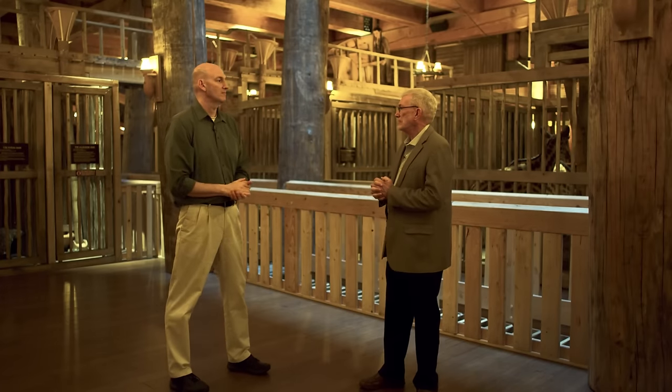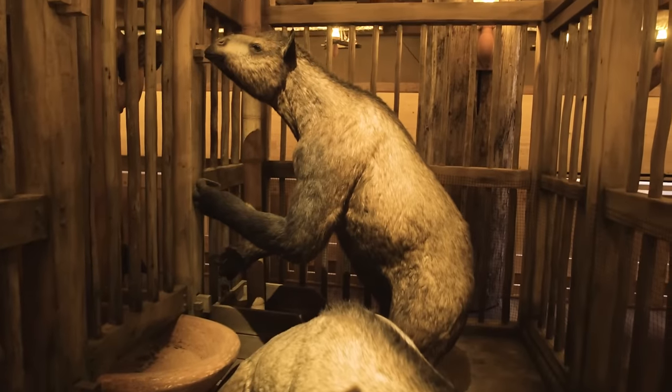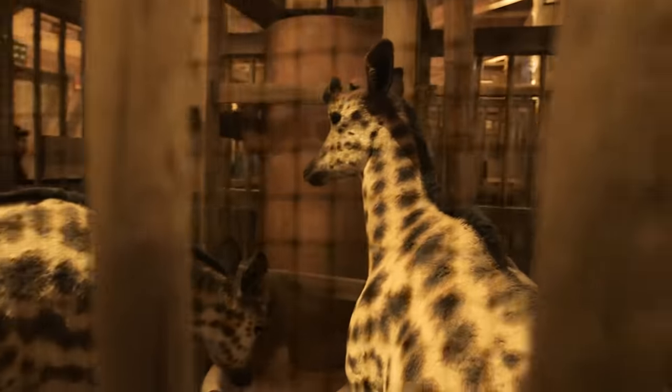That'd be a great thing for the family to do — look for all eight characters on each deck and see if you can find them. You'll also notice in the cages some animals you may have never heard of before, because our artists and sculptors wanted to represent some extinct animals we're not familiar with. You're going to see some very unique creatures — those that have gone extinct since the time of the flood that would have been on the ark.